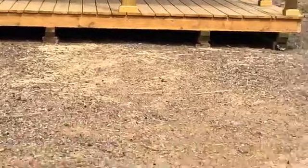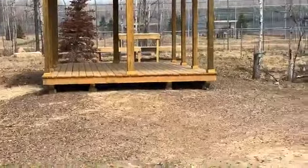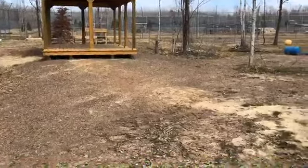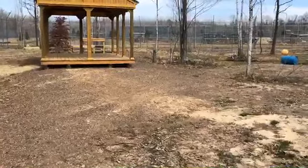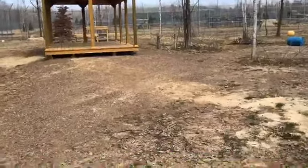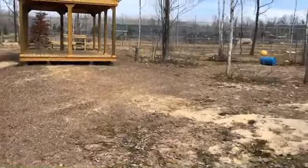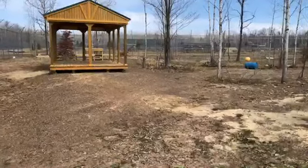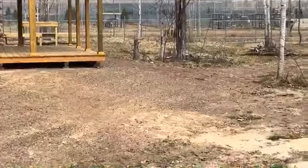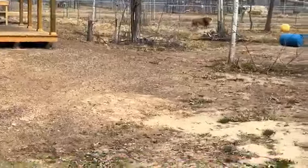We're the Wildcat Sanctuary in Sandstone, Minnesota. If you're new to us, we are an accredited sanctuary — we do not buy, breed, trade, or sell animals. Our animals are spayed and neutered, or in the case of the lions, they'll have a vasectomy so they don't lose their manes, and the females have an implant to prevent breeding. You can see Leo all the way over there doing a great job patrolling his new area and learning all the boundaries — he's picking up some great Cioppino scents in this habitat.